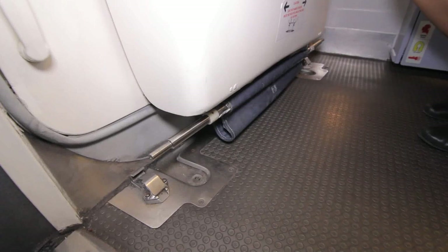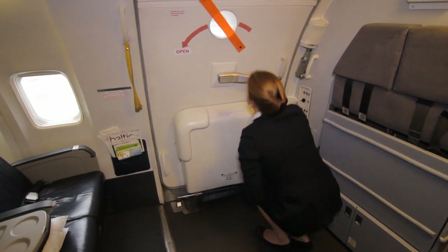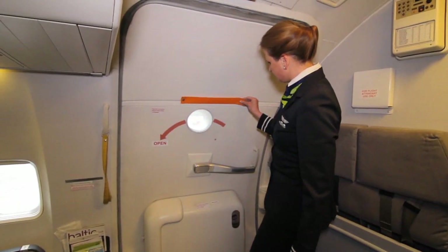To disarm a door: It is made sure that the girt bar is securely stowed on the storage hooks on either end of the bustle. The red flag is removed from the door window.